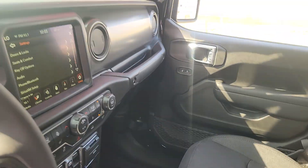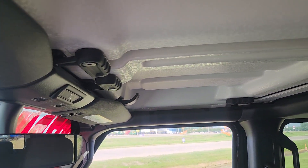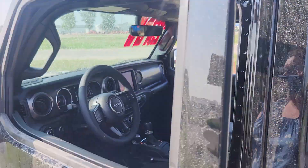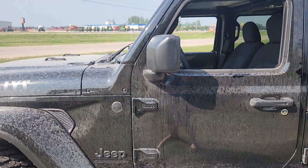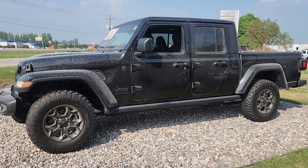Tons of space, and like I was saying, this three-piece freedom hardtop — the two in the front pop off in under three minutes. It's a little bit trickier to get the ones in the back off, but when you do, complete and total freedom.